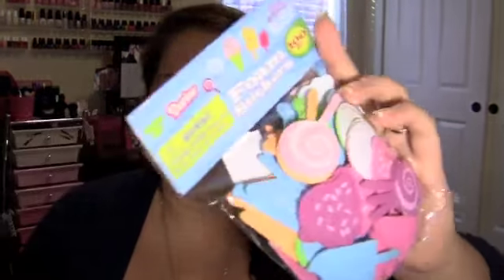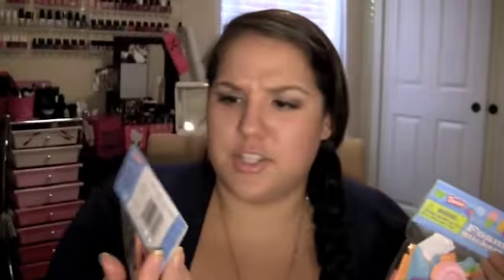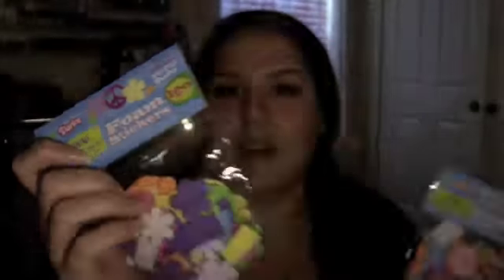One thing you guys may not know about me is that I'm a scrapbook diva — I love scrapbooking. The dollar section in Target has a really nice selection of scrapbooking things for only a dollar. I picked up some foam stickers: one set has lollipops and ice creams, and another has flowers and peace signs. I get them just because they're cute and only a dollar.